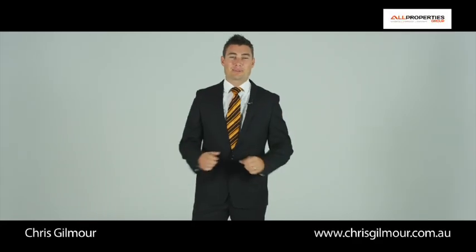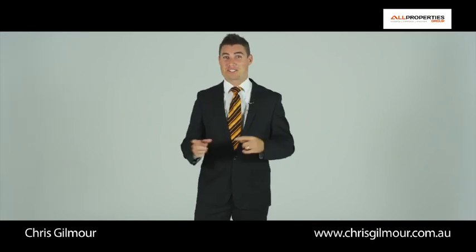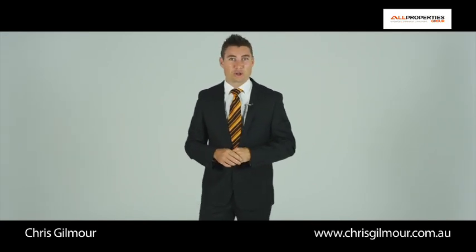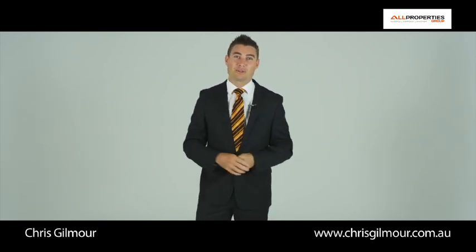Here's another one of my great tips to run a perfect open home. It's all about the kids. I have balloons, chocolates, lollipops — I have everything for the kids. I often find the adults taking more chocolates than the kids, but the reason why I give chocolates and lollies to the kids is so the parents can have a full experience when looking through the home. They're not being nagged by the little kid.